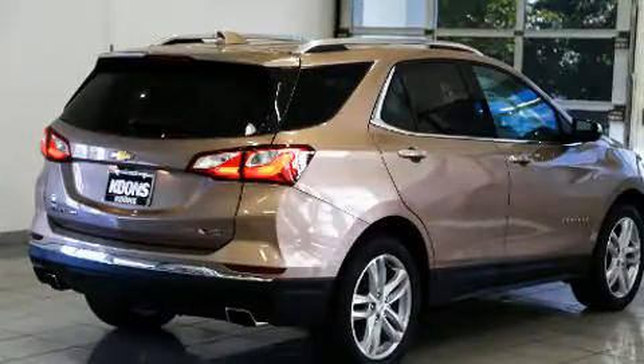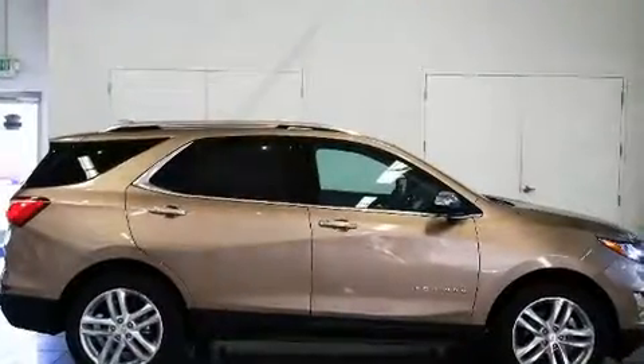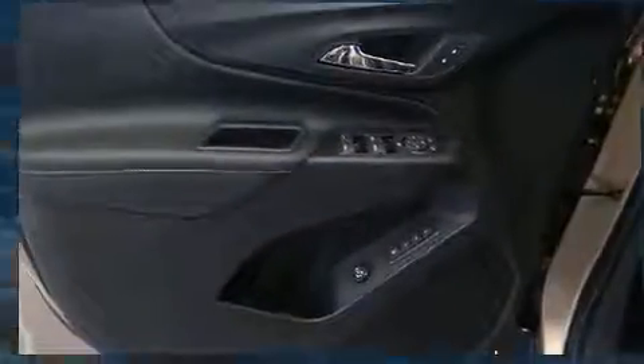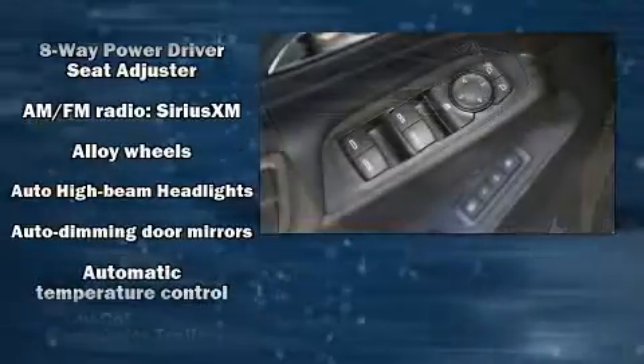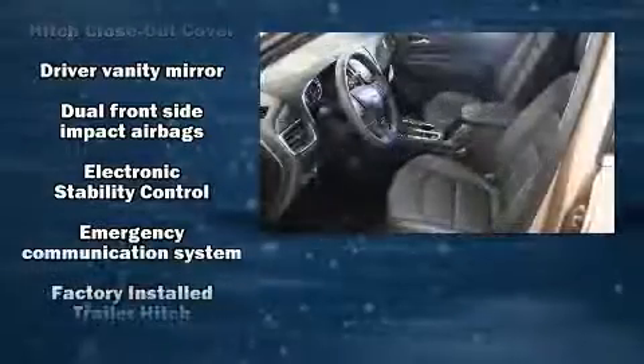It includes power seats, leather upholstery, a built-in garage door transmitter, an automatic dimming rearview mirror, front fog lights, blind spot sensor, a trailer hitch, and cruise control. Rear passengers enjoy the seat heating functionality, keeping them warm during the winter months.